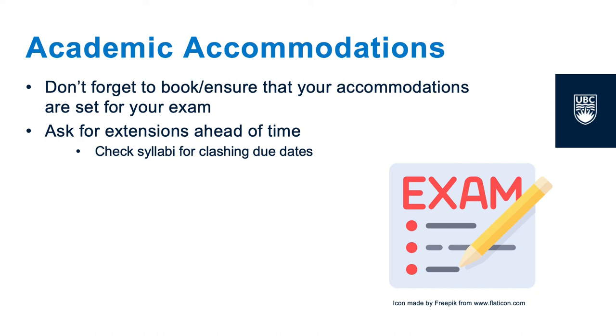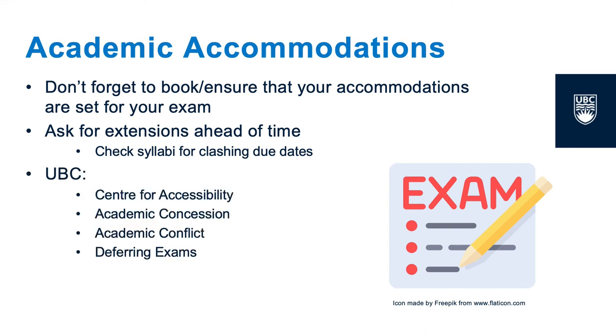For example, if you look at your schedule and find that there is a conflict, or if you have more than two exams within a 24-hour window, you can reach out to Academic Advising to reschedule one of your exams in order to make it more manageable. It's also essential that you reach out to get your concessions or extensions far in advance, as these accommodations may not be granted if they're outside of the eligible time frame.